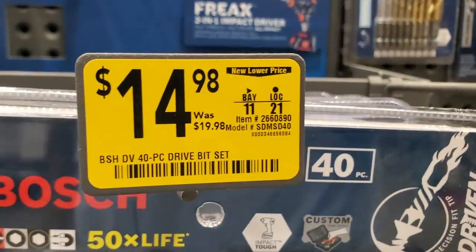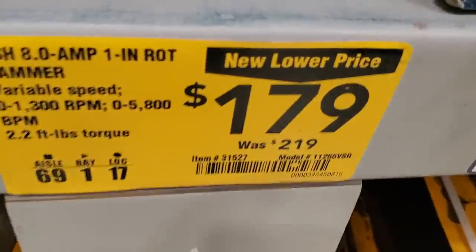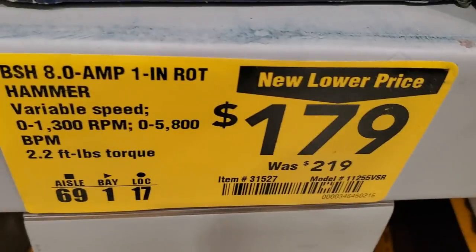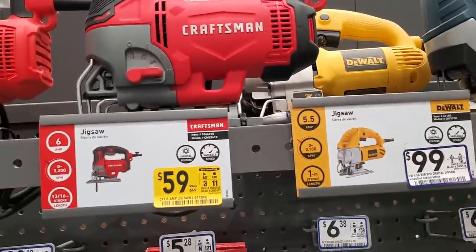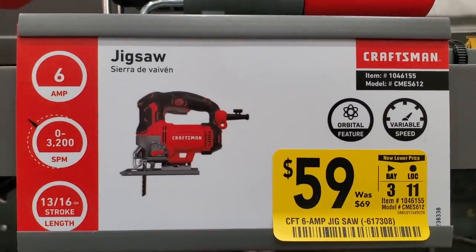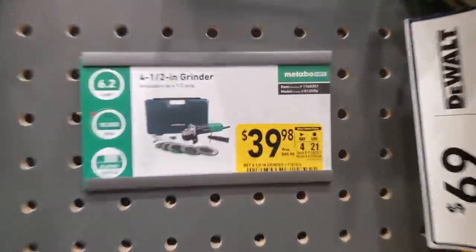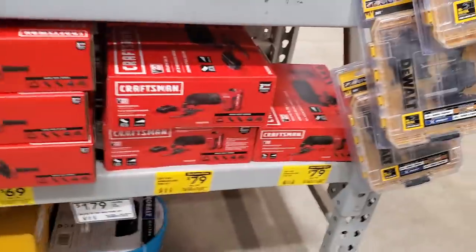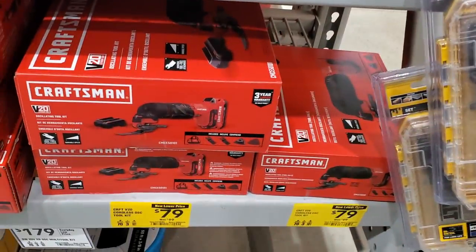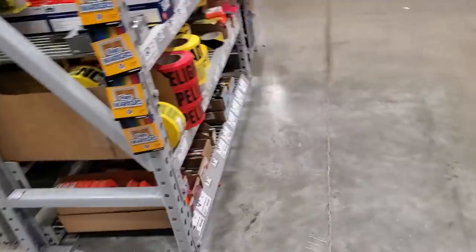Got a Bosch 40-piece bit set for $14.98, down from $19.98. There's a Bosch Bulldog Extreme 1-inch rotary hammer for $179, down from $219. Got a Craftsman jigsaw for $59, down from $69 — it's a little beast with great reviews. Then there's another kit at $39; I'm tempted to get one just for the battery and tool — it's worth it by itself.